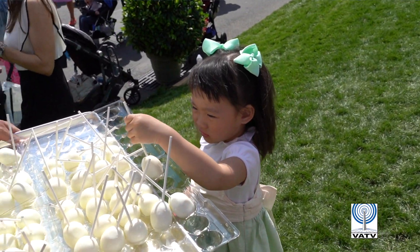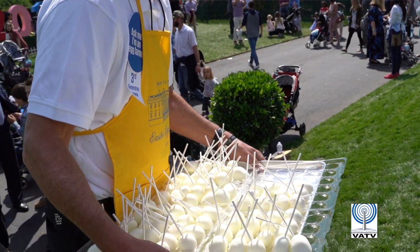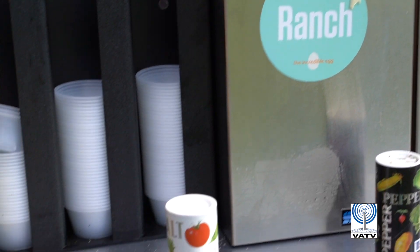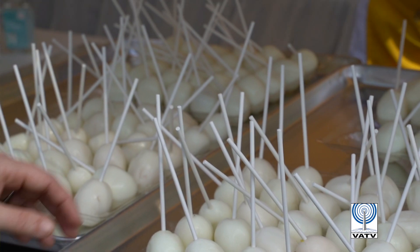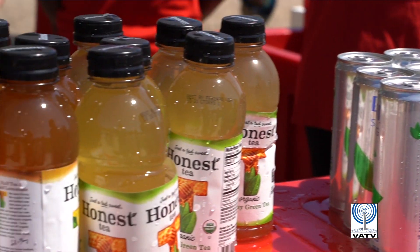Over 74,000 eggs were donated for attendees to indulge in, donated by the American Egg Board. They were given out by wandering volunteers and set up at stations where seasoning was available. And there is no limit to how much you can take, from what we can tell.